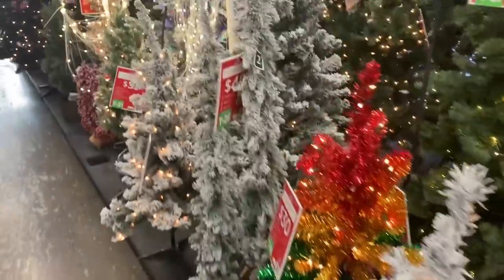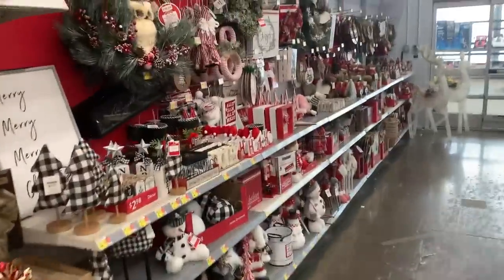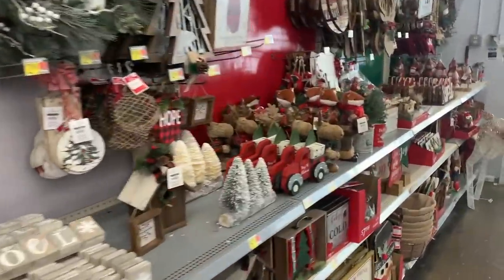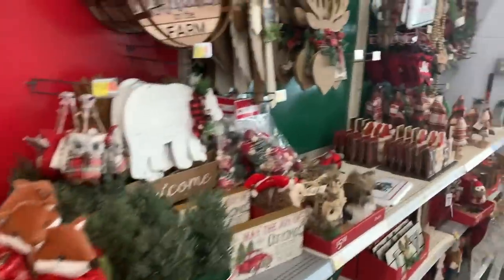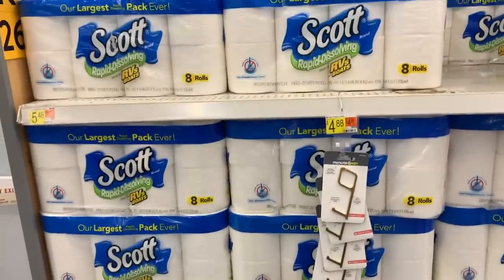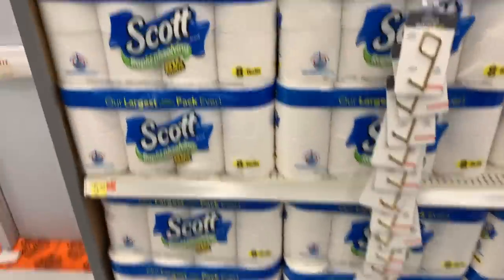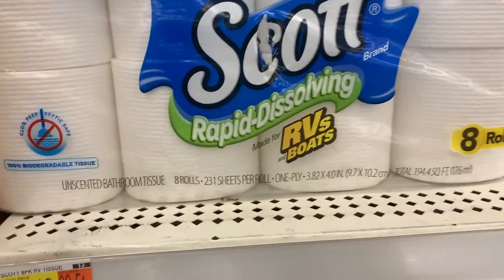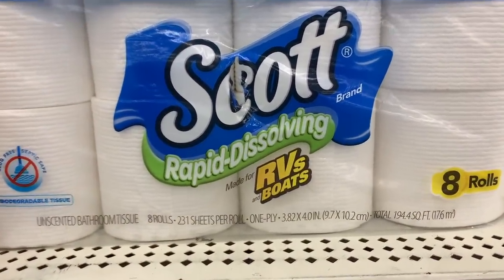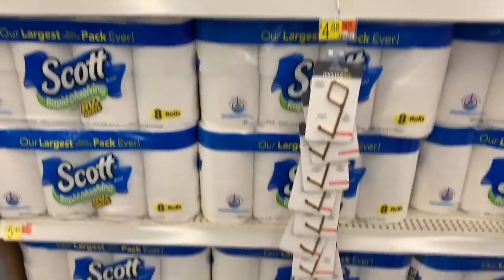It's Christmas time at Walmart — hard to believe it's already that time of year! Pretty cheap prices if you need decorations. Also, Scott toilet paper in the RV section is $5.48. There's a 75-cent Fetch Rewards rebate, and ibotta just put up a brand new 25-cent Scott toilet paper offer — making the net price $4.48, which is a really decent deal.